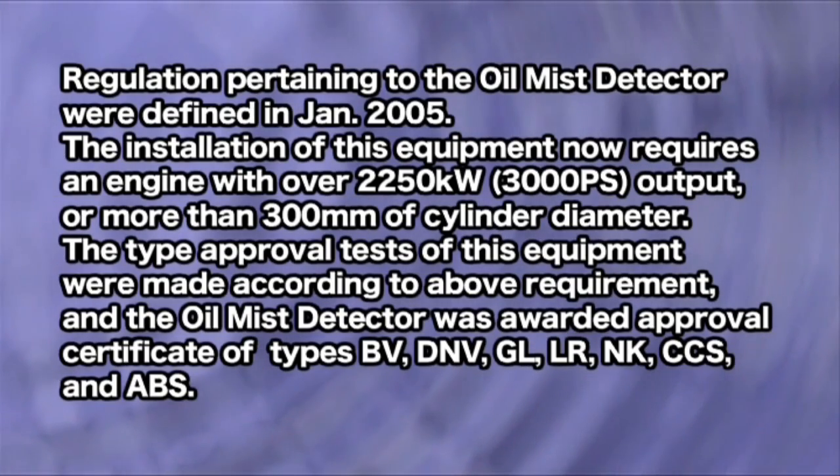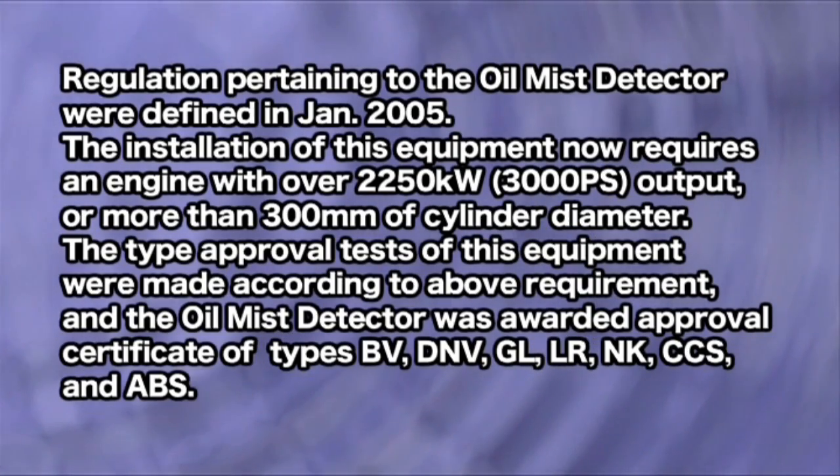The type approval tests of this equipment were made according to the above requirements, and the oil mist detector was awarded approval certificates of types BV, DNV, GL, LR, NK, CCS, and ABS.